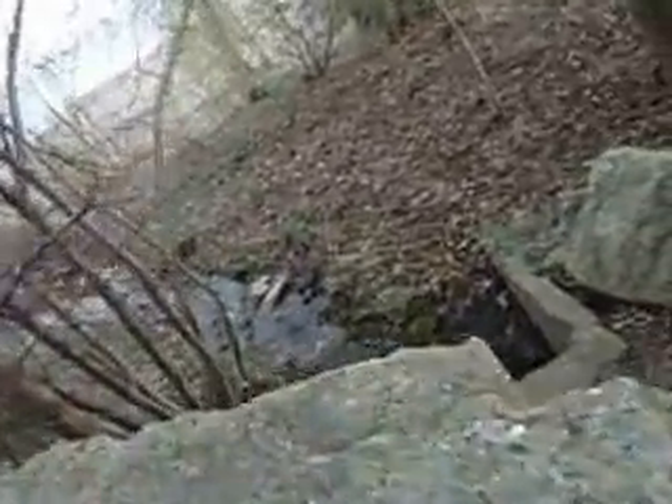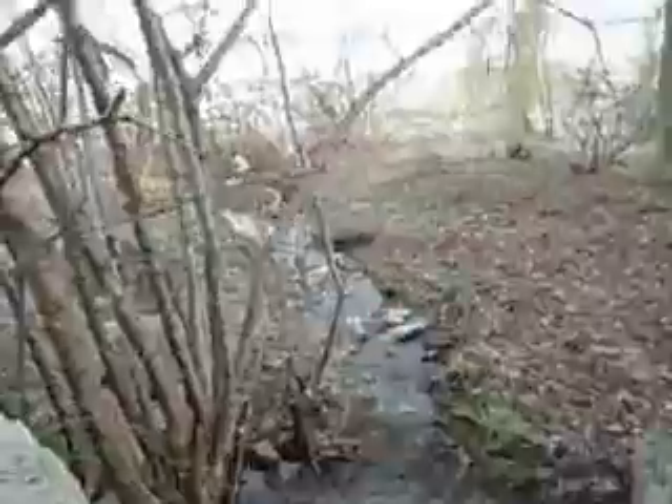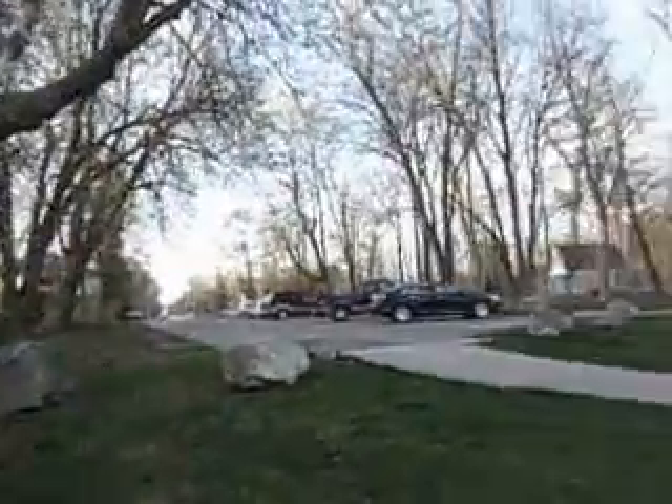There's a little brook here, coming out of the Waverly Beach area. There's drainage from Waverly Beach, out here in the Town of Fort Erie.